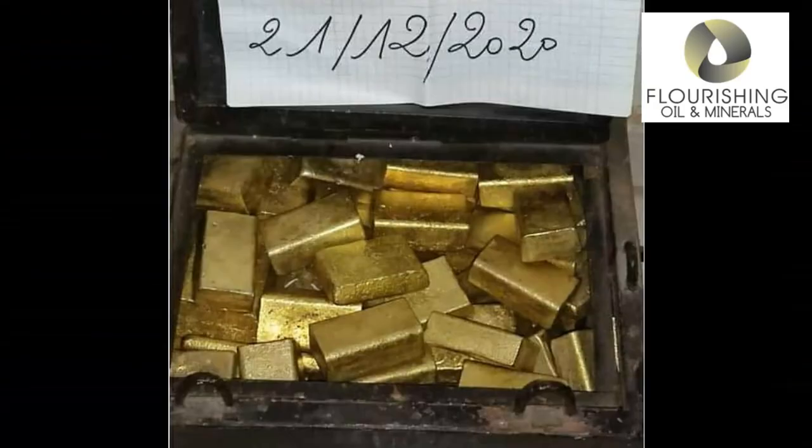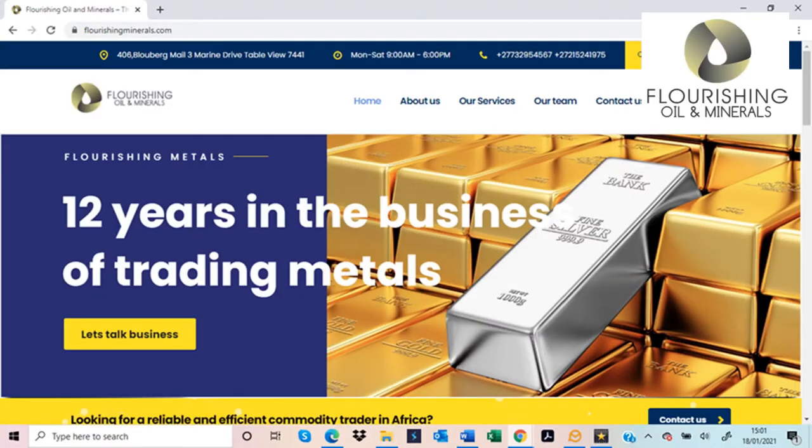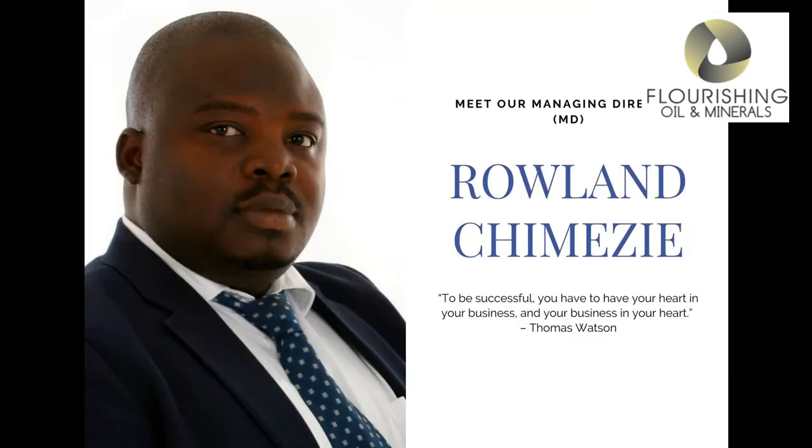In the end, we should get the shiny coins and bars to enjoy. As previously mentioned, Flourishing Ore and Minerals can provide you with all the gold your heart desires. Here is a message from our Managing Director, Mr. Roland Chimenzi.